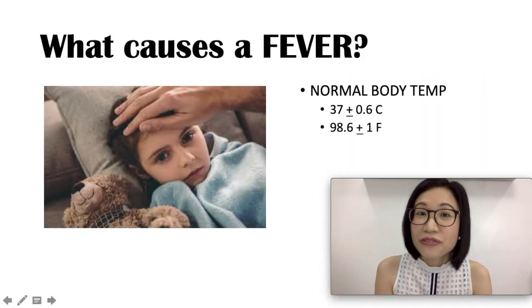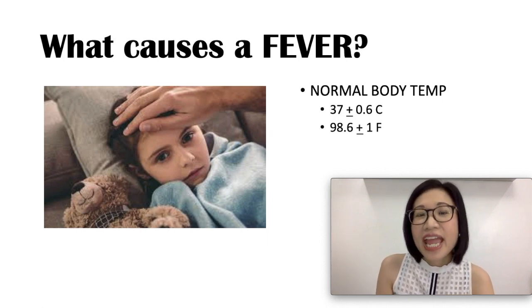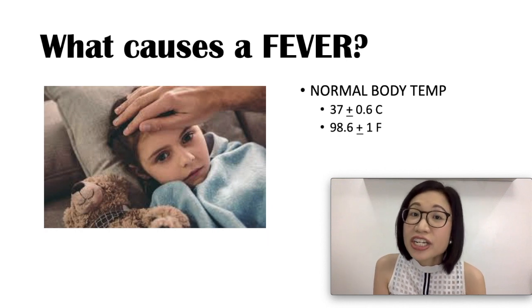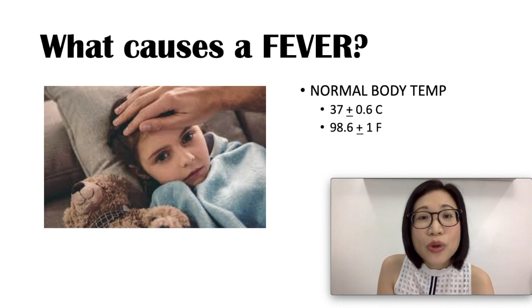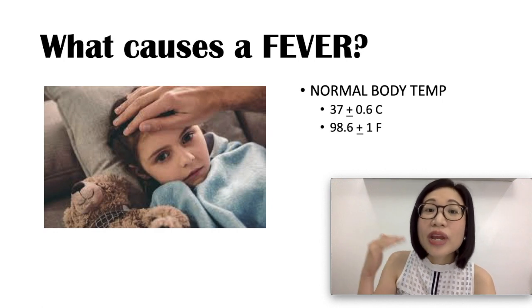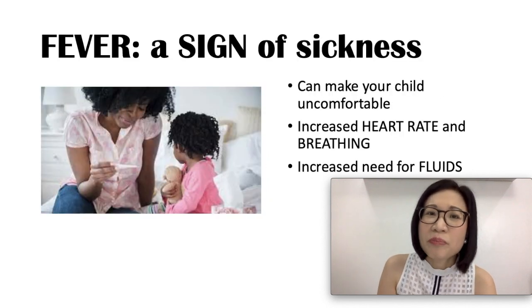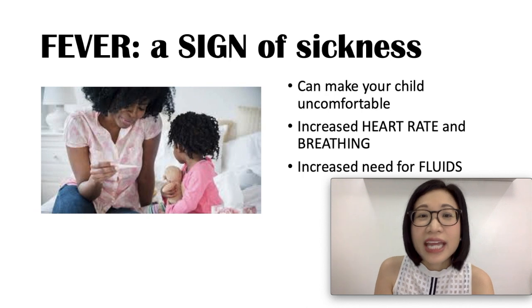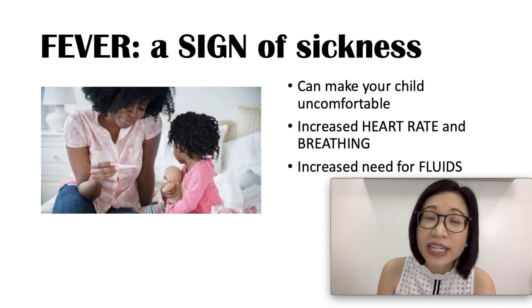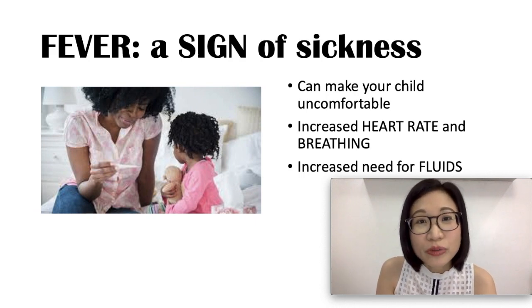What causes a fever? Everyone has an internal thermostat that regulates body temperature. The normal body temperature is 37 degrees Celsius plus or minus 0.6 degrees, and 98.6 Fahrenheit plus or minus 1 degree. When the body detects an infection, it raises the body temperature to help fight it. Fever is actually important in fighting an infection, although it can make your child uncomfortable. It also increases heart rate and breathing, and there is an increased need for fluids, putting your child at risk for dehydration.